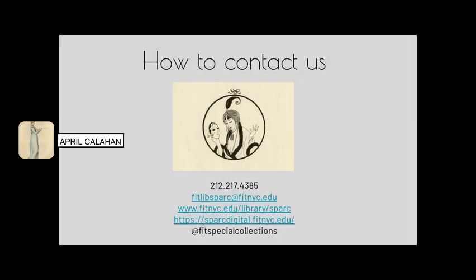All of our manuscript collections are listed in the library's online catalog and can also be found on our unit's website at www.fitnyc.edu/library/sparc. Select items can also be found on our SPARC digital platform at sparc-digital.fitnyc.edu.